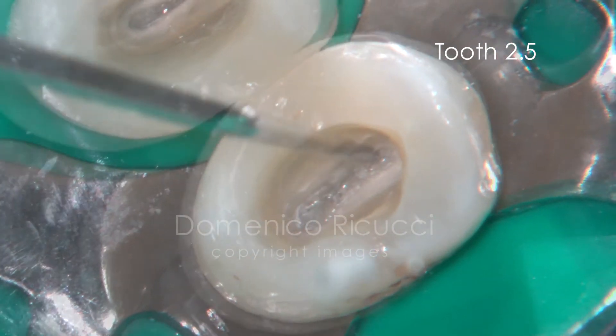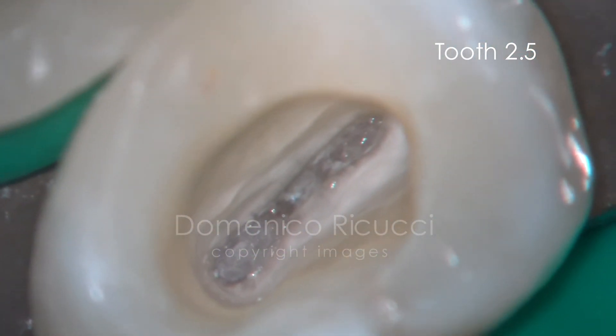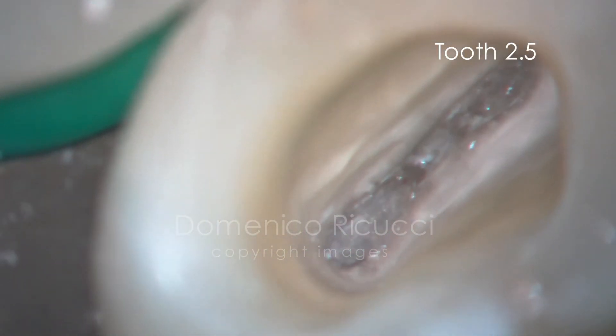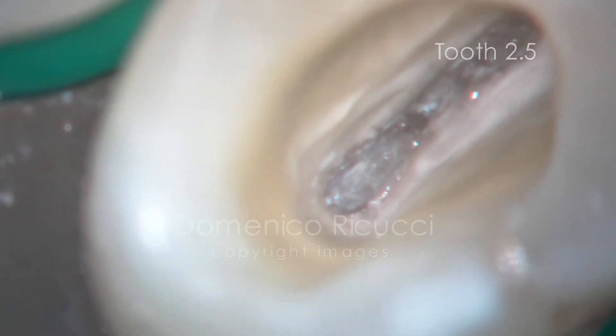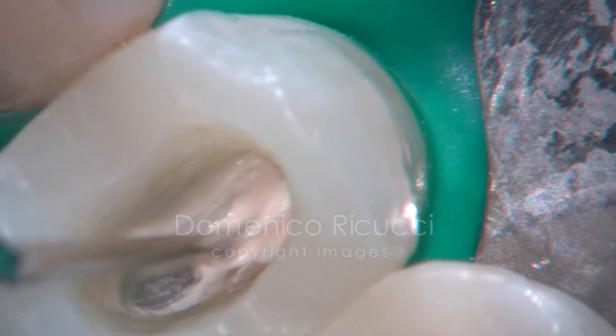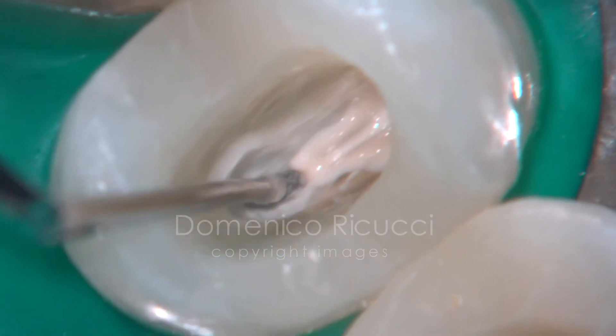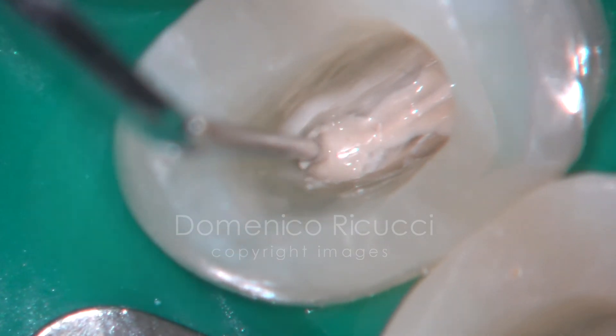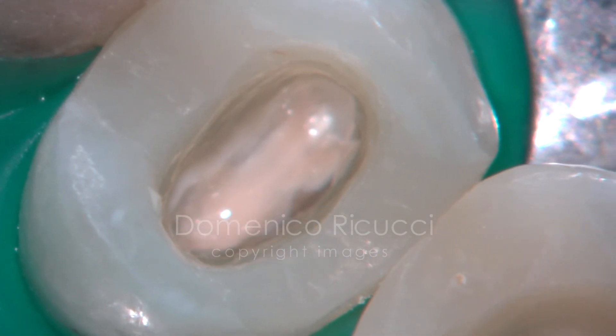The pulpotomy procedures had been successful for both teeth. The mineralized bridges are covered with a calcium hydroxide base and the access cavities restored with composite systems. Cusp protection is recommended for these teeth.